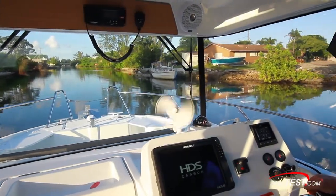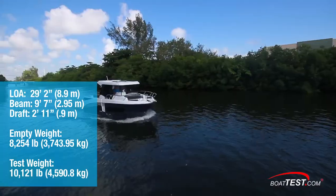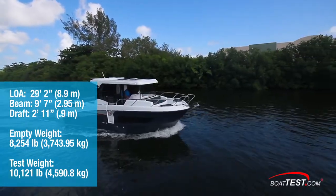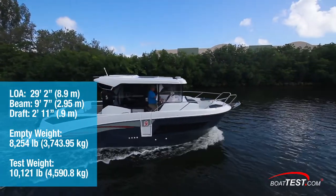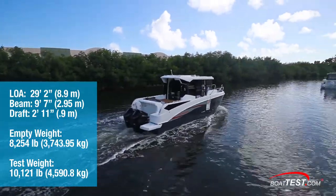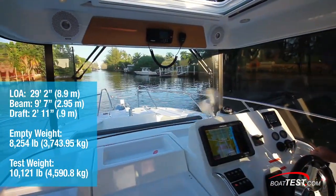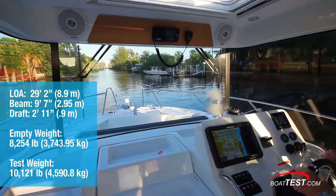Now let's get out on the water. The Barracuda 27 measures 29 feet 2 inches overall with a 9-foot 7-inch beam. She draws a maximum of 2 feet 11 inches. Beneteau lists dry weight at 8,254 pounds, and with 79.5 gallons of fuel and two people in test gear aboard, our test boat had an estimated test weight of 10,121 pounds.